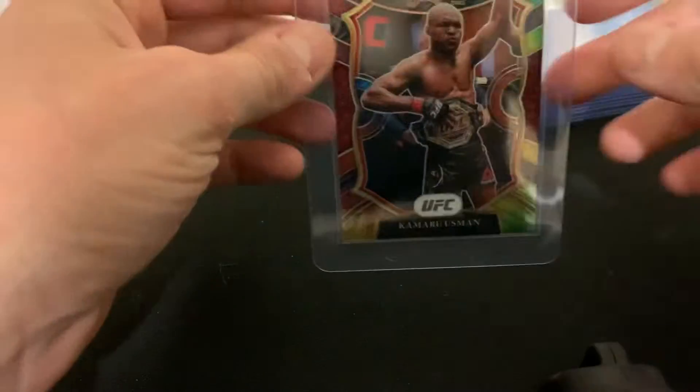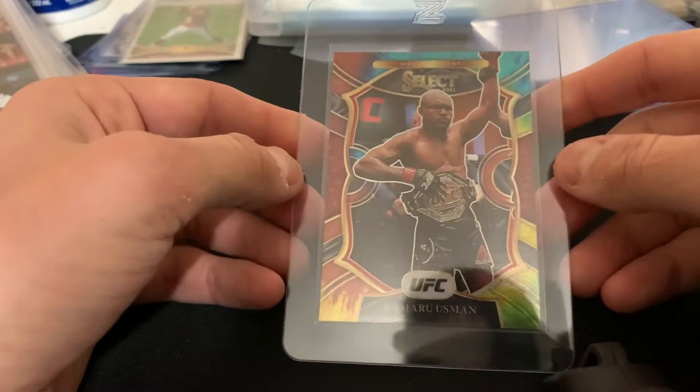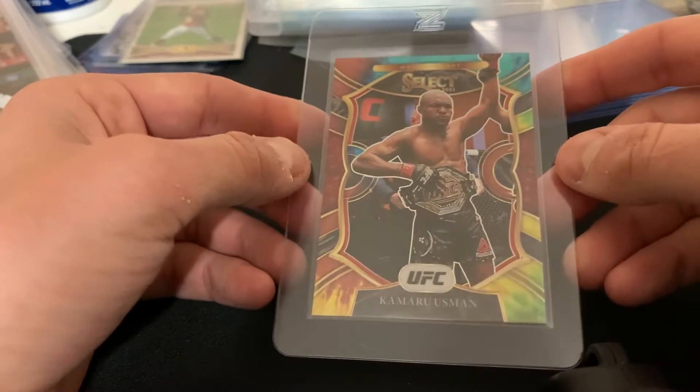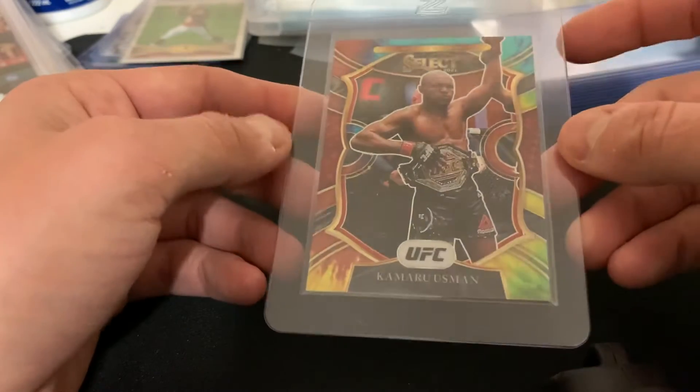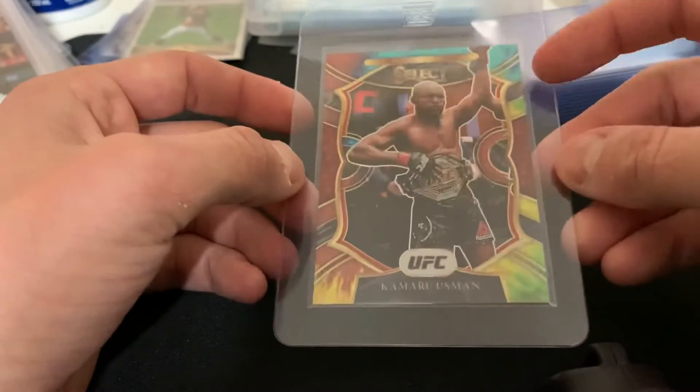Let's go ahead and hop into the first one. As you saw in my last mail day, this is the Uzman Tie-Dye Select. It might be a tad off-centered, but I think this has a shot at a 10. I didn't see anything else visibly wrong with the card, so I'm expecting a 10 — it'll be huge.